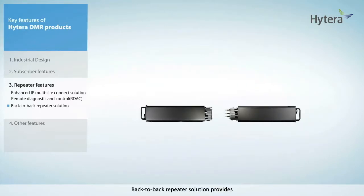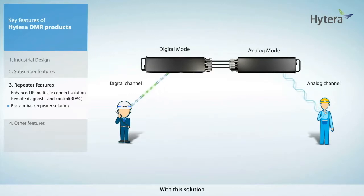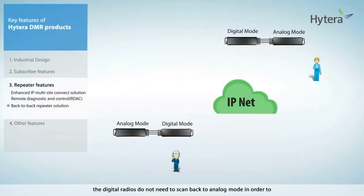Back-to-back repeater solution provides 100% analog-to-digital communication. With this solution, the digital radios do not need to scan back to analog mode in order to receive an analog voice call, and users can still experience digital audio quality.